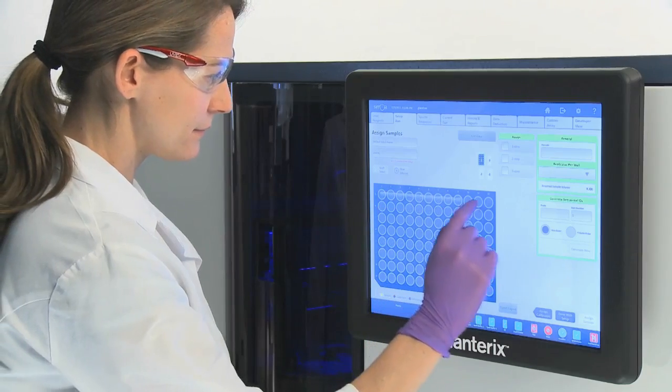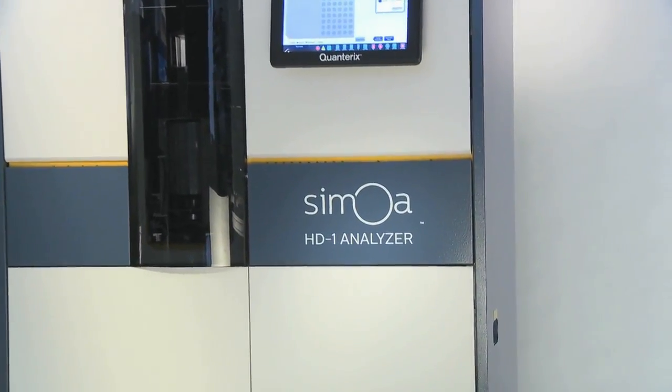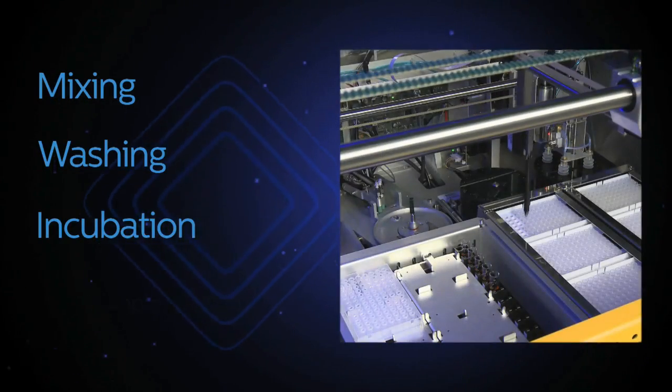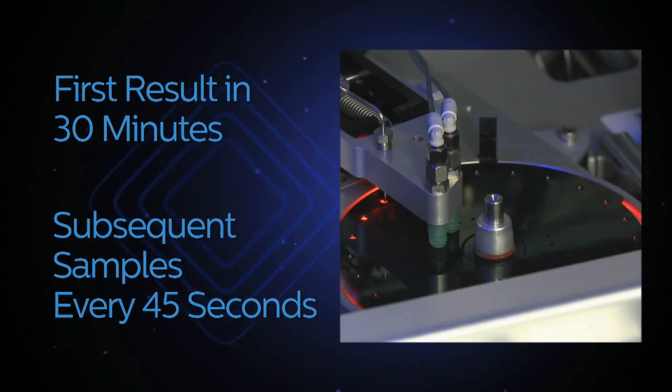An assay is selected on the intuitive touchscreen interface. The Samoa HD1 analyzer performs all mixing, washing, incubation, and sample readout, with the first result in 30 minutes and subsequent samples every 45 seconds thereafter.